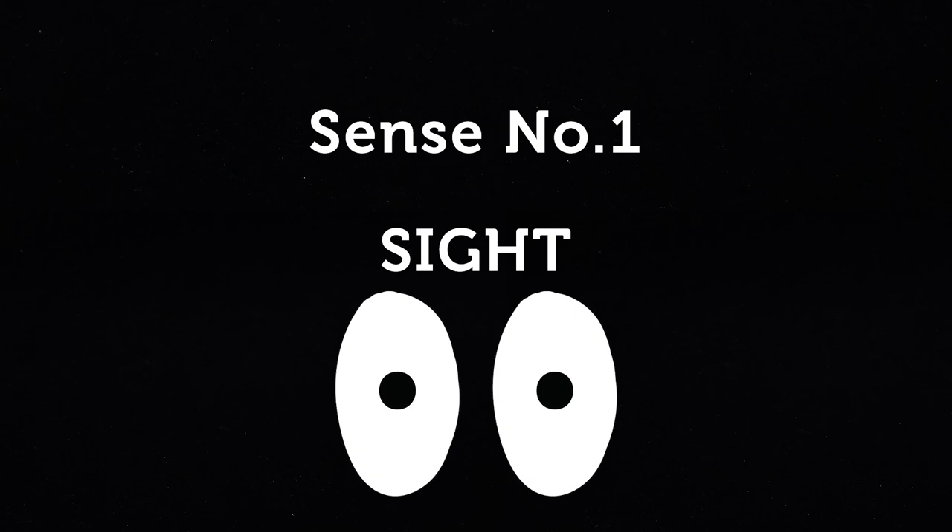The first sense we're going to look at is our sight, and for this we need two eyes and your brain. But before we get practical, here are 60 seconds of facts about your eyes.